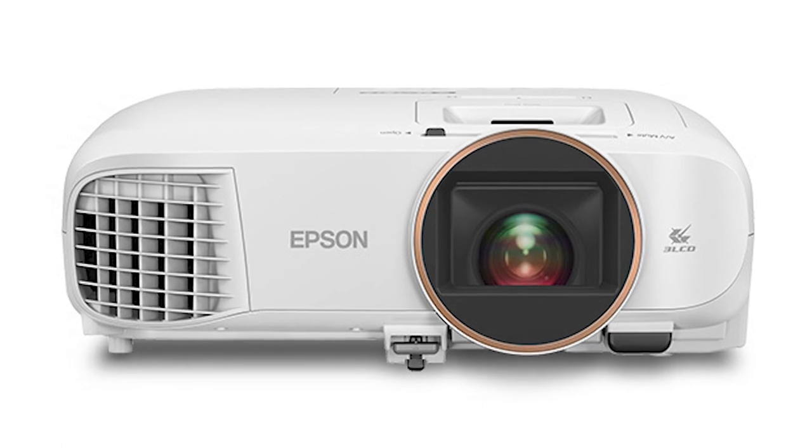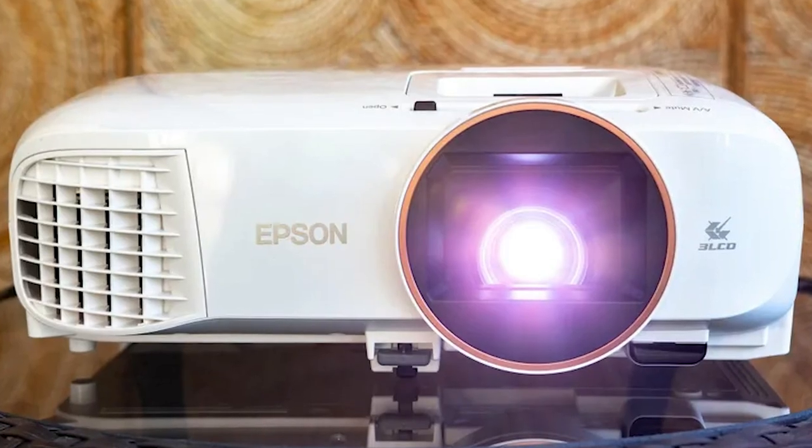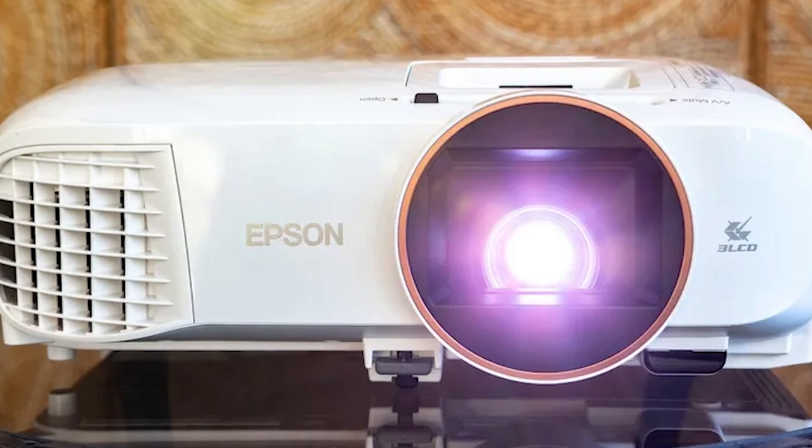Hence, the projector is excellent in terms of image quality, brightness, and sharpness, but the slight noise in camera mode can cause a disturbance.